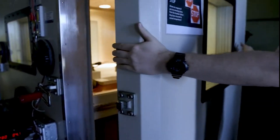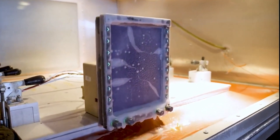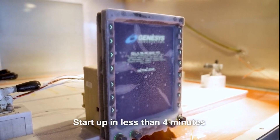Genesis displays will start up from an overnight cold soak at minus 55 degrees in less than four minutes. This requirement comes from our customers operating search and rescue helicopters on the north slope of Alaska, well above the Arctic Circle.